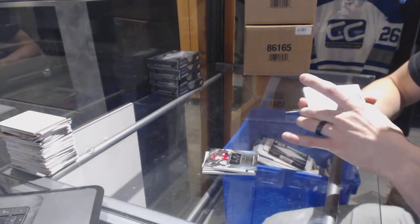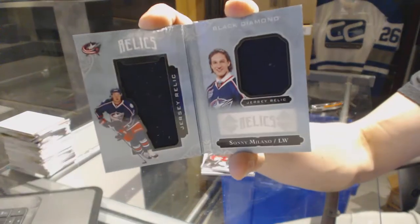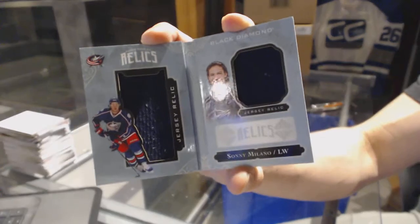We've got a rookie booklet relics, dual jersey, number 299, for the Columbus Blue Jackets, Sonny Milano.